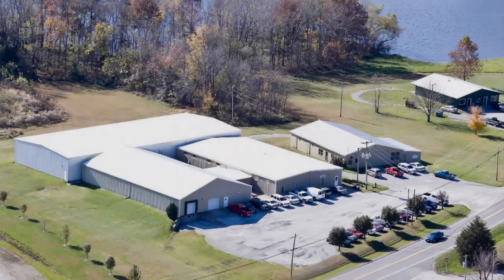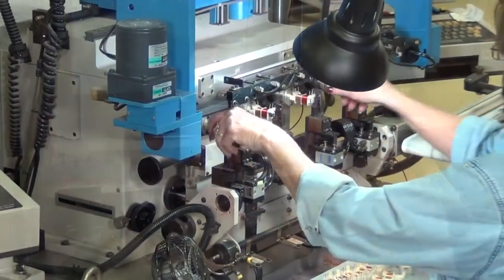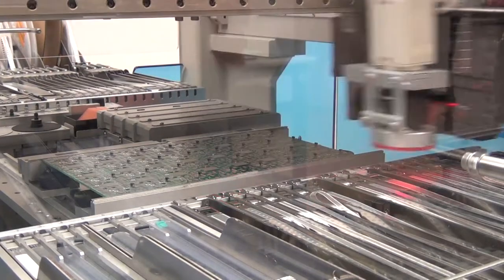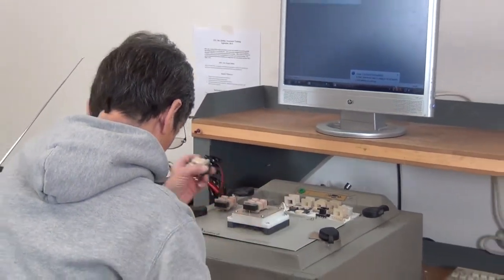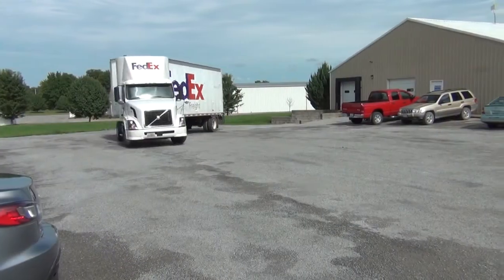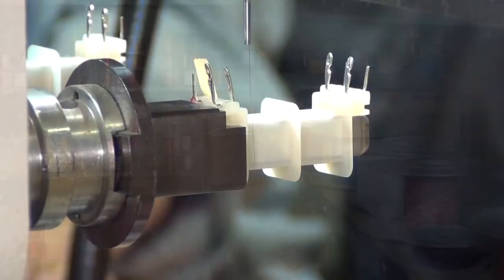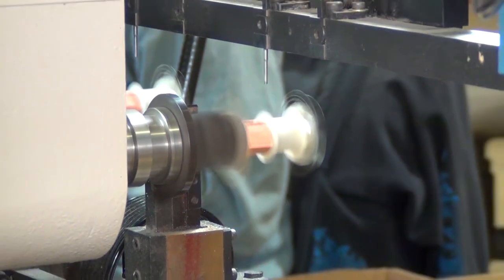Our 35,000 square foot facility includes engineering, production, quality assurance, shipping and receiving, and administrative departments. All phases of manufacturing are performed at our Illinois facility. Our staff members take pride in being familiar with customer requirements as well as the applications in which they are used.